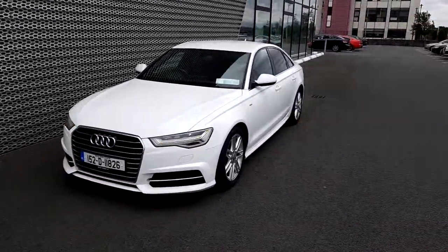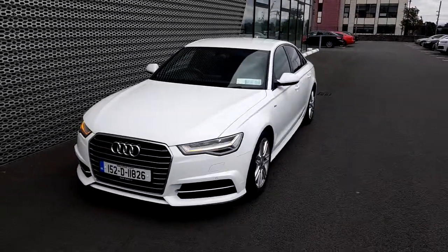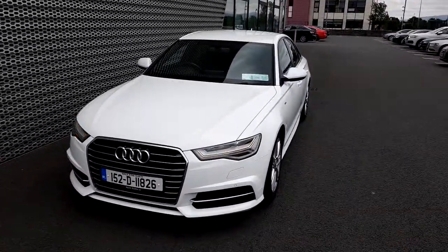This car is finished in metallic white. It is powered by a 2 liter TDI developing 190 brake horsepower.